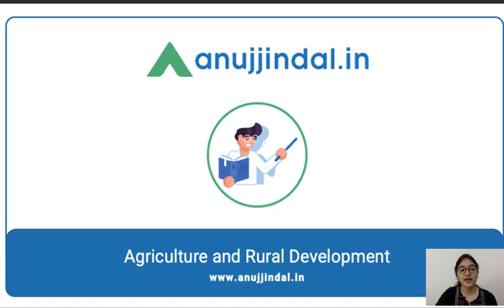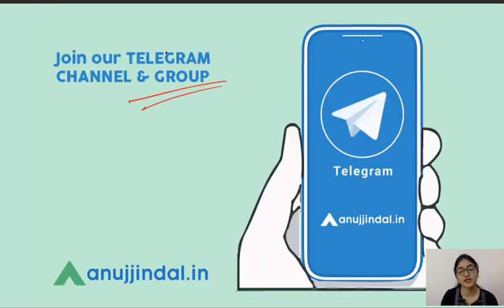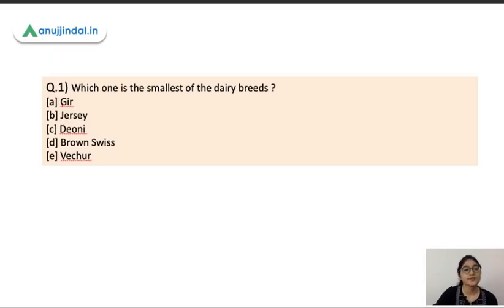Before we start our session, all those people who are here for the first time, do subscribe to our channel and press the bell icon so that you don't miss the latest updates. You can also join our Telegram group where you can post your queries and get updated with upcoming videos.